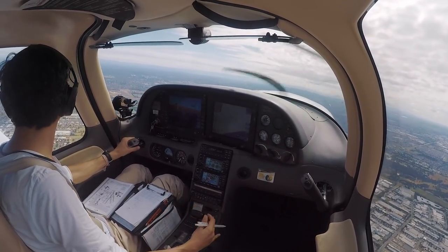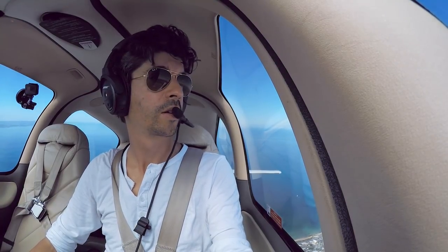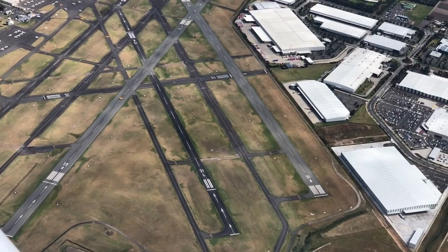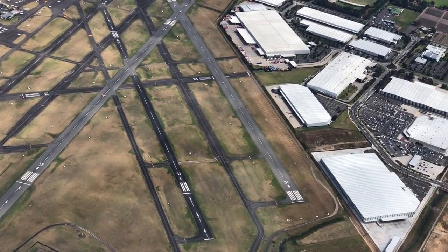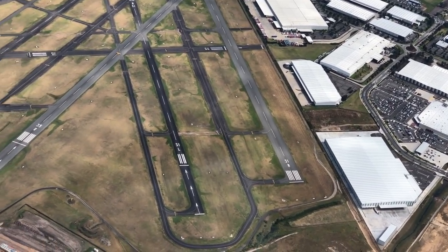Tango Delta Sierra, departures identified, continue to hold overhead, expect just a short delay. Must be some traffic coming into Melbourne — he doesn't want us to get in the way. We've got Moorabbin just down there below us.